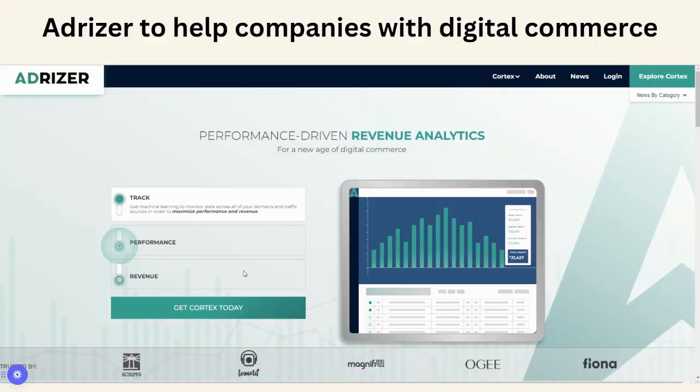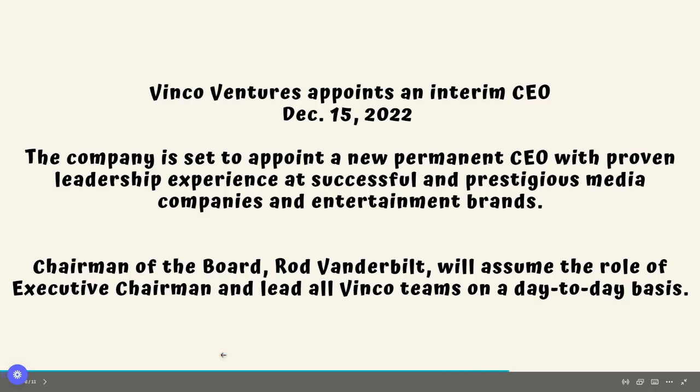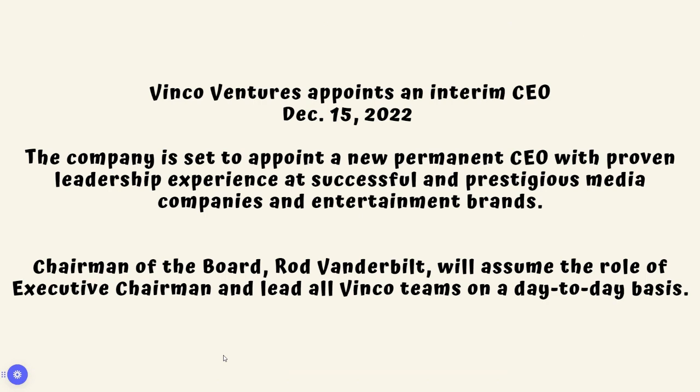They also own AdRizer, which is a really good acquisition they made in 2021. This will help with digital commerce — they're able to look at targeted ads from many different companies to try to increase revenue for the different social media sites, just like Lomotif.